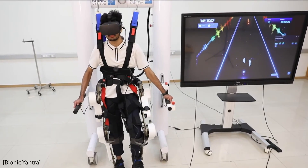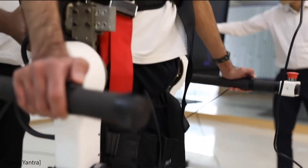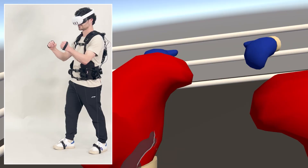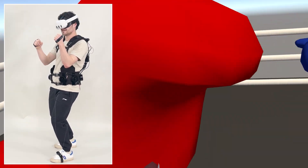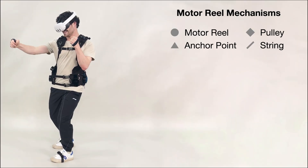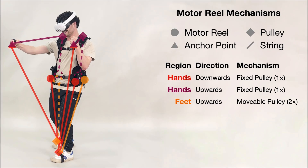Conversely, exoskeletons can apply forces to users' joints, but are generally cumbersome to wear and cost many thousands of dollars. In this work, we describe a new haptic suit design built around motorized reels for string-based actuation. We employ different string mechanisms to achieve varying levels of mechanical advantage, allowing us to generate large forces with a compact design.